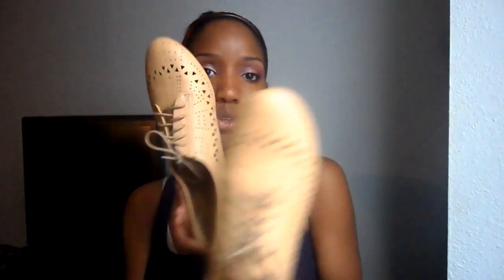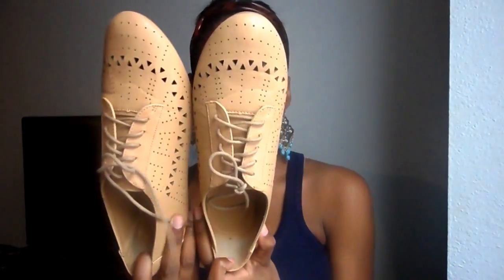My next obsession has been Oxfords. I have two pairs to show you all. I have a pair of beige nude color. These are from Forever 21 — I paid $22 and the tags are still on, I haven't even worn them. When I first got them they weren't so comfortable, but as you wear them you break them in and they get more comfortable. Really cute with skinny jeans, shorts, and skirts. Kind of adds that menswear type look to your outfits.